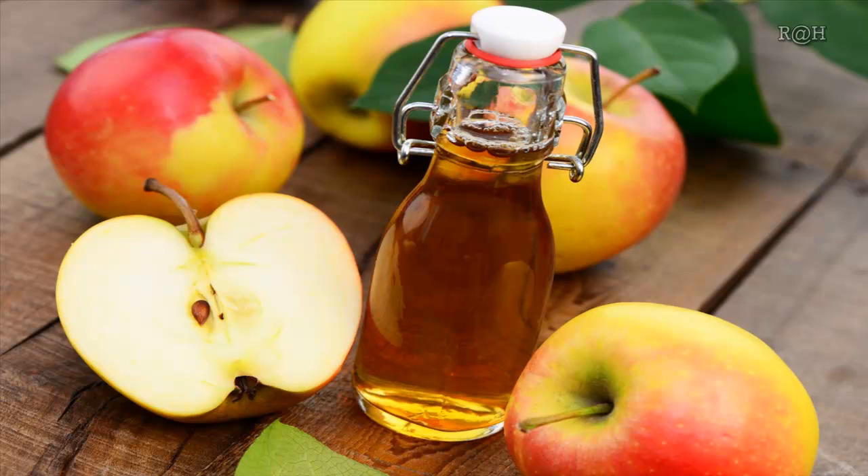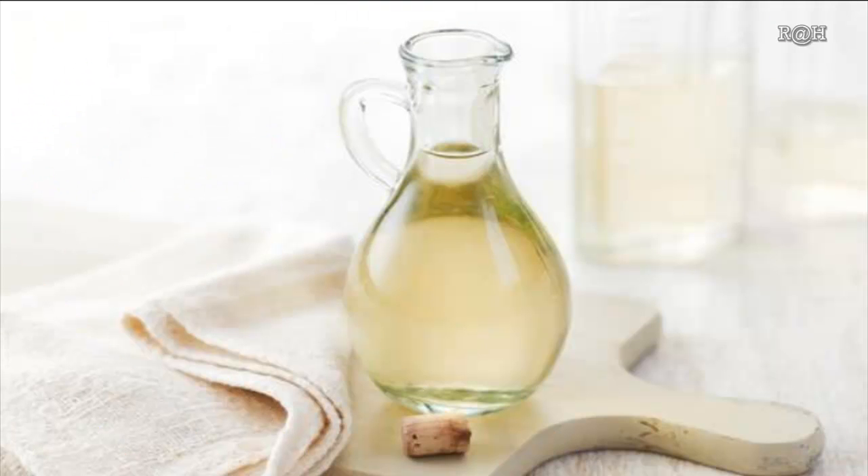Apple cider vinegar: here's another natural way to get rid of dandruff permanently at home. Try using 2 tablespoons of apple cider vinegar with an equal amount of water, and add 15 to 20 drops of tea tree oil to the mixture. Apply this to your scalp and massage for five to ten minutes, then rinse off with cool water. Follow this two to three times a week for optimal results.